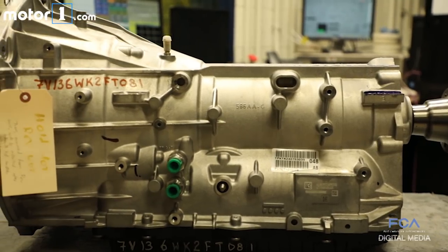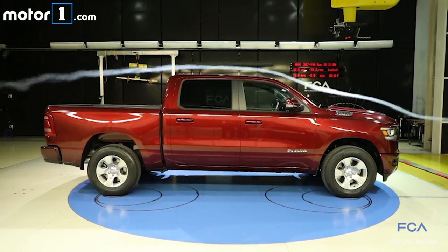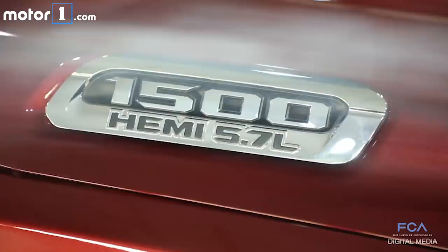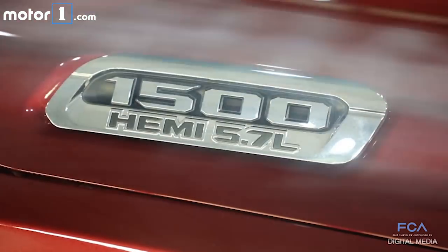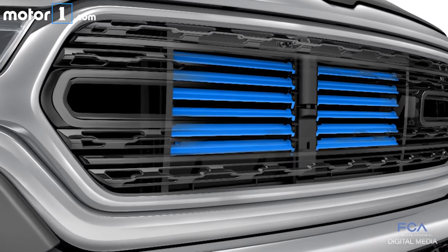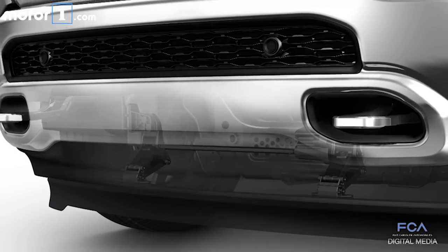This transmission has been updated with new programming and various other tweaks to make it even more fuel-efficient. To further help fuel economy, Ram designers worked really hard on this truck's aerodynamics. There's 9% less drag than before thanks to the new shape and a Venturi effect on the roof. You also get active aerodynamics — active grille shutters here and a spoiler that descends to further cut drag at highway speeds.